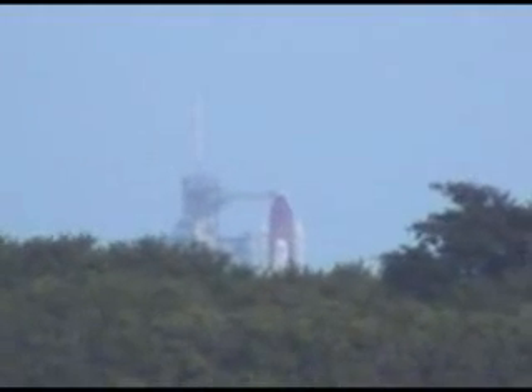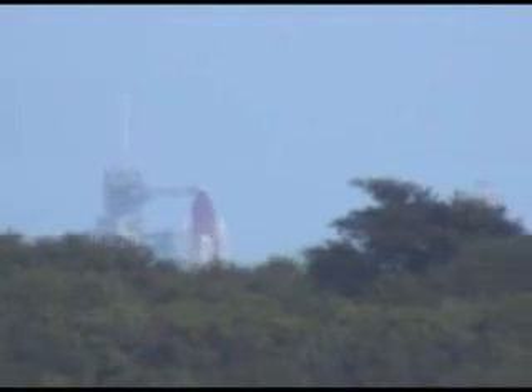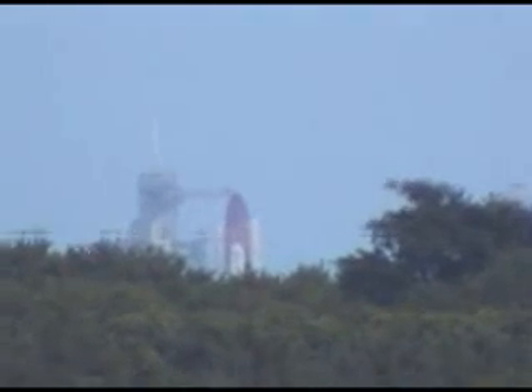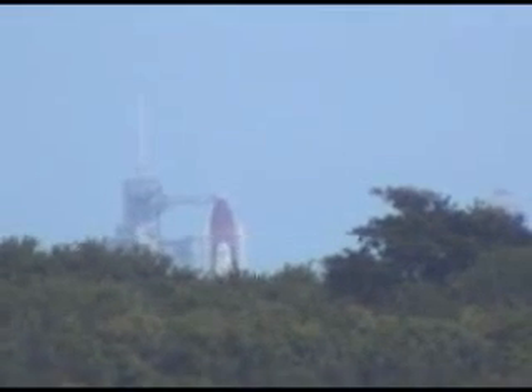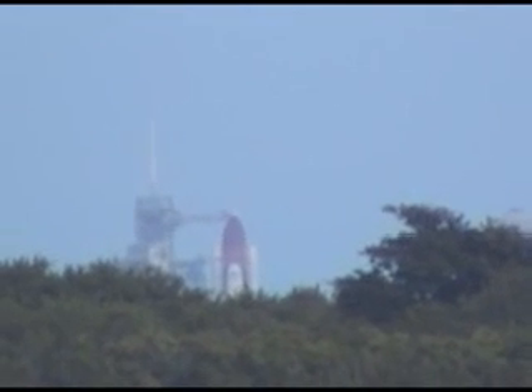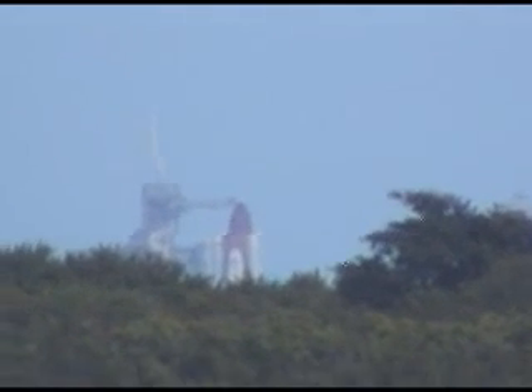The three main engines are now being gimbaled as a final test before launch. There's a lot of cloud cover out here today — not sure exactly how much of the launch we'll be able to see once it clears the tower, but we'll try to track it. Final pressurization of the external tank liquid oxygen tank is underway.